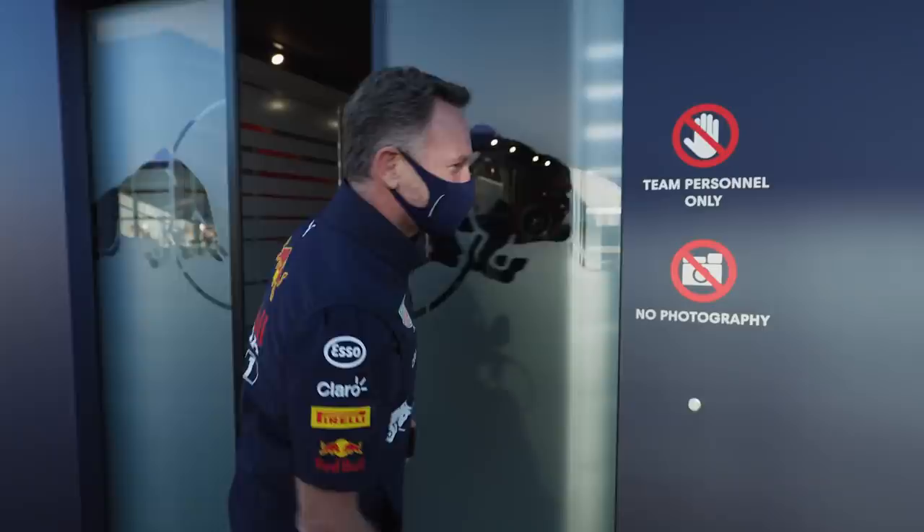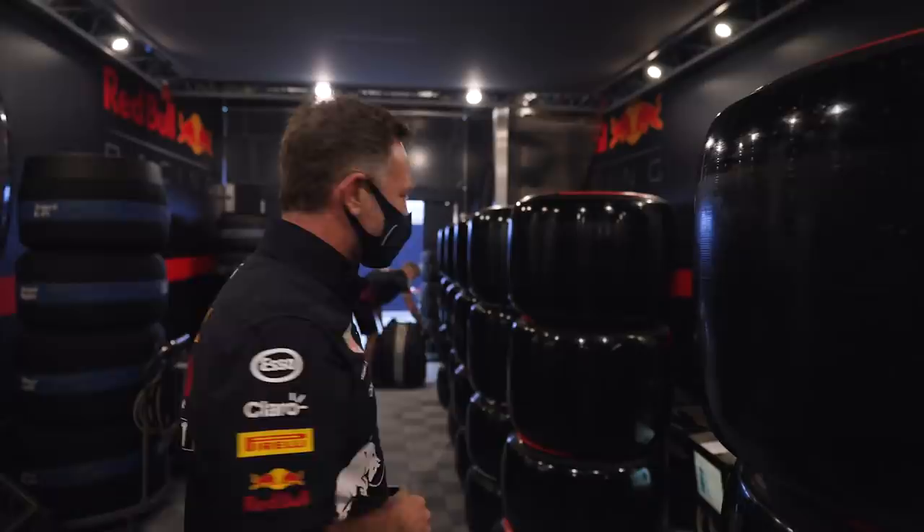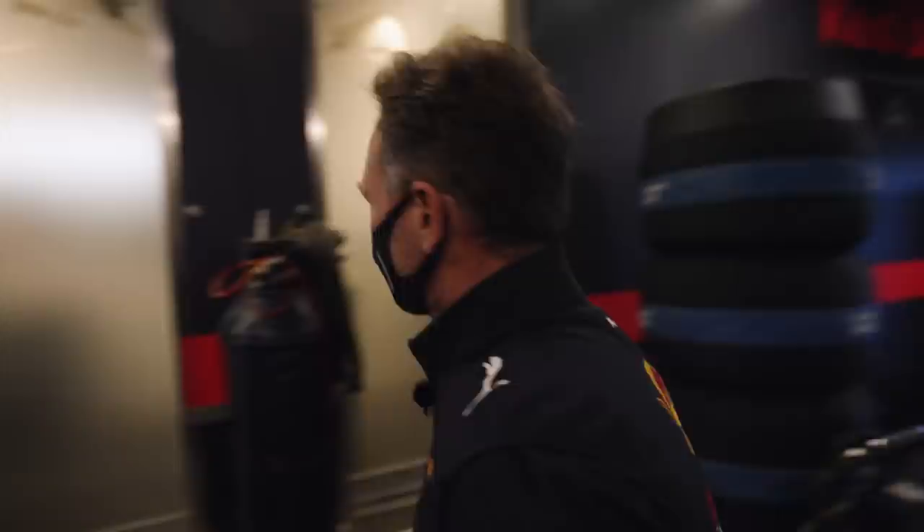As you can see, no photography, so you're getting a behind-the-scenes look. This is where all the tyres are kept. We've got Max on the left, Sergio on the right, kept up to temperature to make sure they're fit and ready to go. The different stripes are the different tyre compounds.